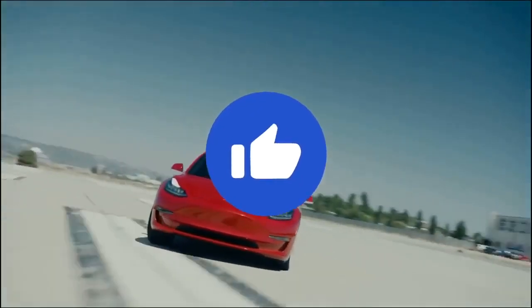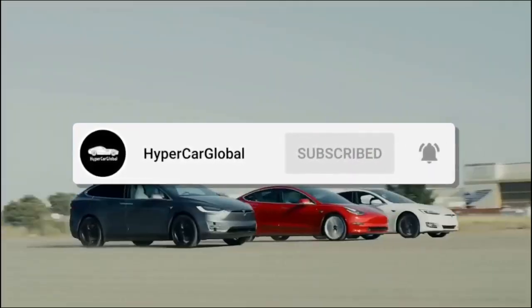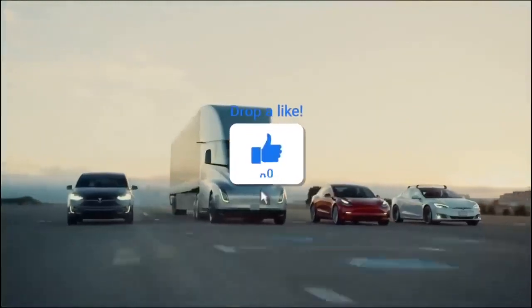Check out the new membership section I have added with awesome benefits — click the join button next to subscribe to find out more. Without any hesitation, let's get into the video.